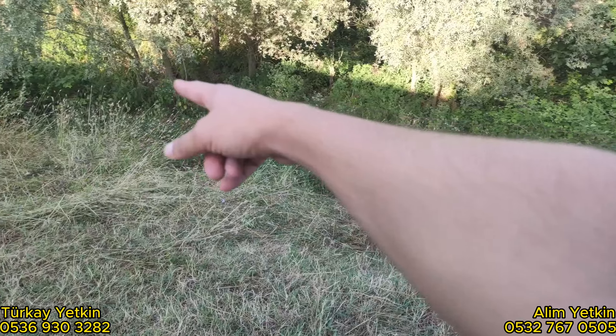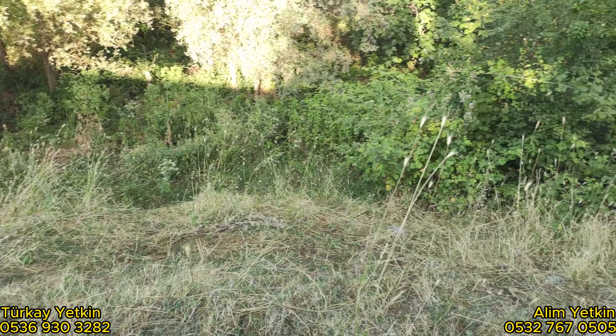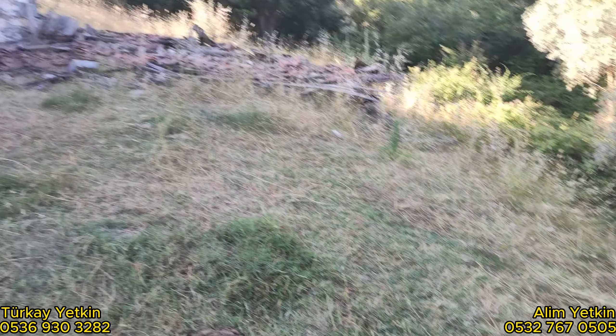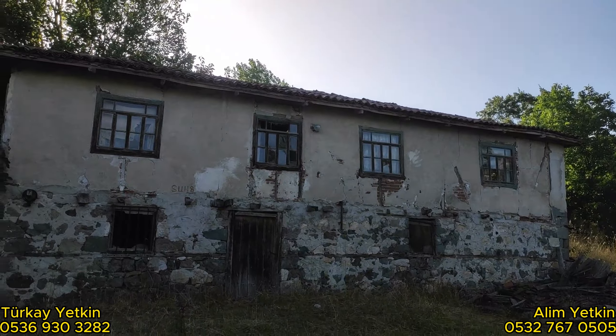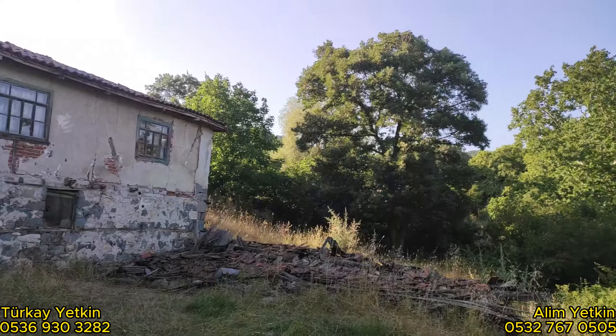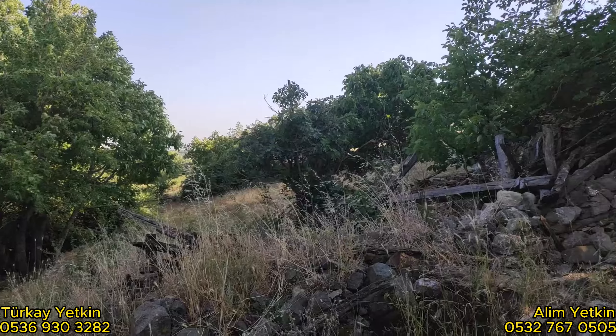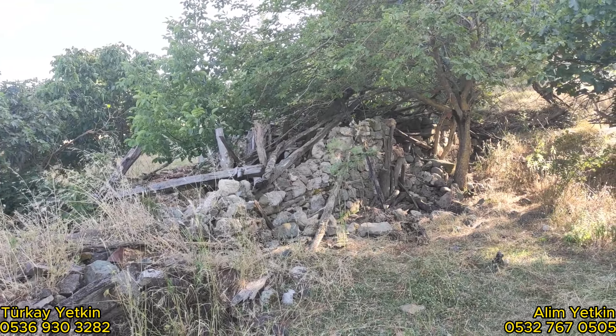Evde 3.5 metre falan aşağıda. Burayı dolduracaksınız arkadaşlar, şöyle güzel bir set yapacaksınız. Burayı da ön bahçe olarak bırakacaksınız, evin olduğu yer güzel, düzlükte. Drone videosunda da zaten değerli izleyiciler size bütün sınırları göstereceğiz.